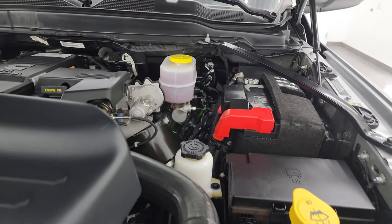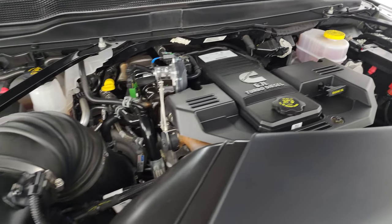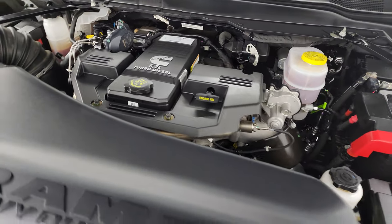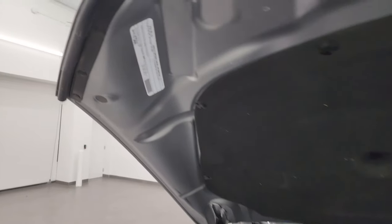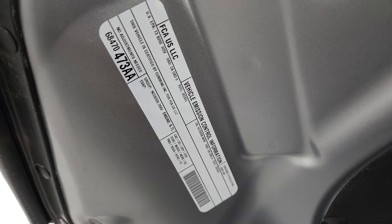Under the hood we have the 6.7 liter Cummins diesel engine — engine bay very clean, runs very smooth. Once again, this truck has been fully safetied and inspected by our service shop, has a fresh oil and filter change. All the fluids have been checked and topped off, and this thing is 100% ready to go. This might be the cleanest RAM that we have on our lot right now.